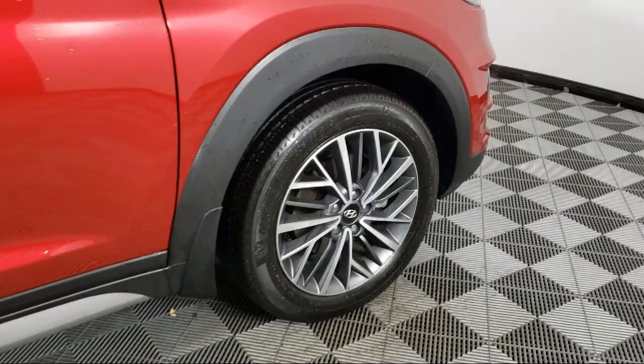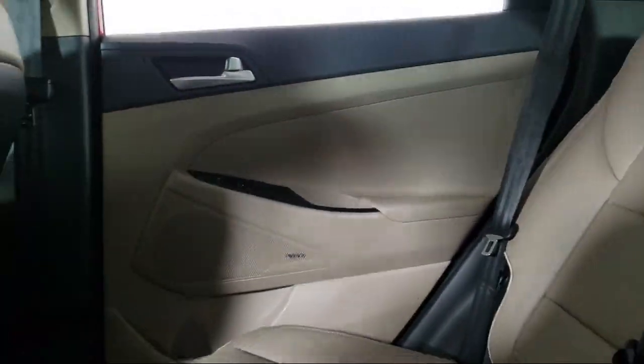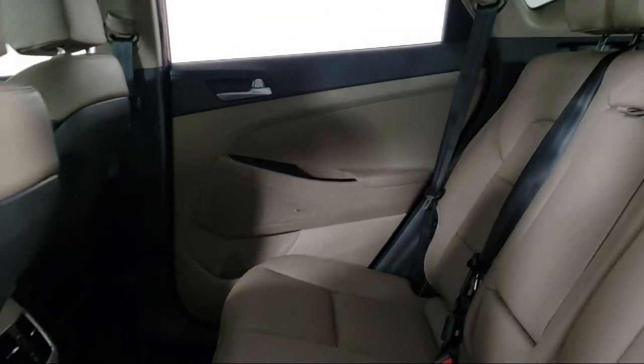It also features Blue Link Emergency Communication System, Ventilated Front Seats, Heated Rear Seats, and has less than 15,000 miles on the odometer.